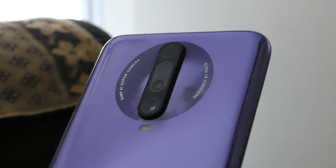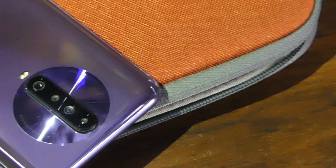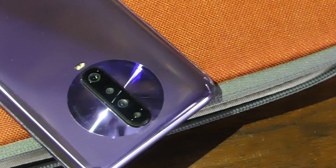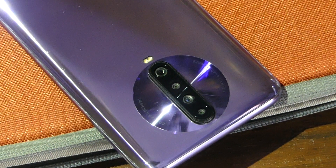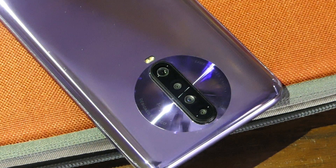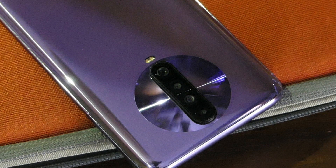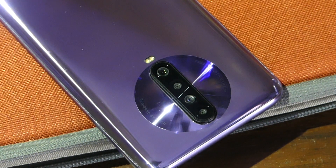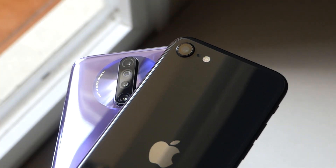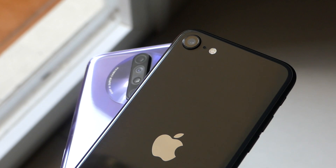The Poco X2 comes very close to the iPhone SE, even beating it in some scenarios with colors and dynamic range. However, the SE preserves better details in most situations despite the fact that the Poco X2 has more than five times the megapixel count. Also, the X2 tends to produce unnatural colors, especially greens, and oversaturates them. Let us know what you voted for in the comments below and tell us which other phones you want us to compare. Make sure you subscribe so you don't miss out on such videos in the future.